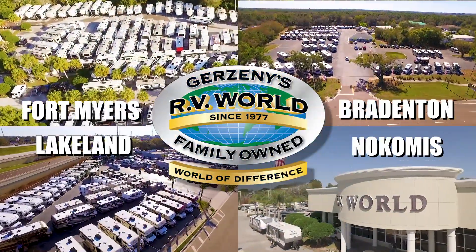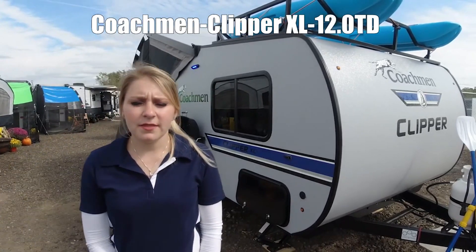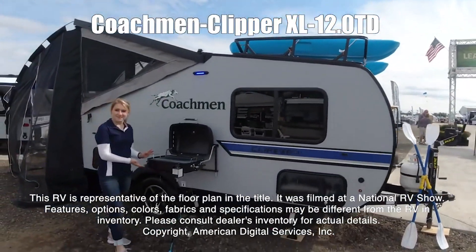Here's another great RV from Gerzany's RV World of Florida. Hi guys, my name's Kazerai. This is the Co-Train Clipper XL 12.0 TV. This RV is representative of the floor plan made by this manufacturer.